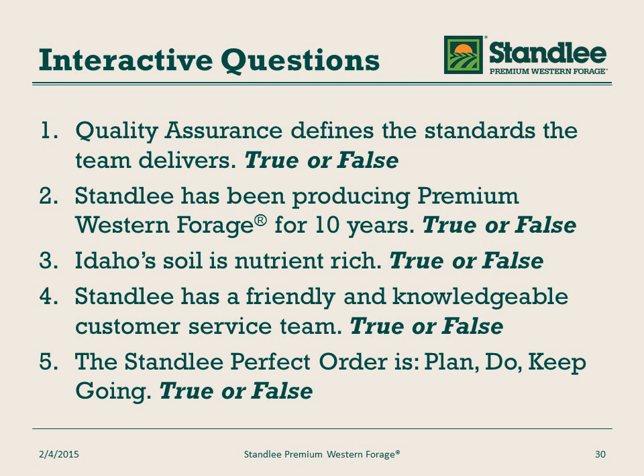Question four: Stanley has a friendly and knowledgeable customer service team — true or false? That is true. We make sure that all of our employees, especially customer service, are knowledgeable about our products and processes to answer our customers' and consumers' questions and concerns. Question five: the Stanley perfect order is plan, do, and keep going — true or false? That is false. It is plan, do, check, adjust. We always want to be delivering to customer and consumer expectations, and we do that by executing a plan and adjusting it when necessary.